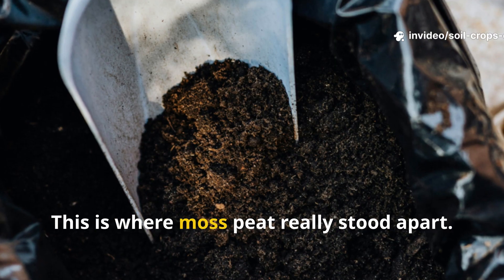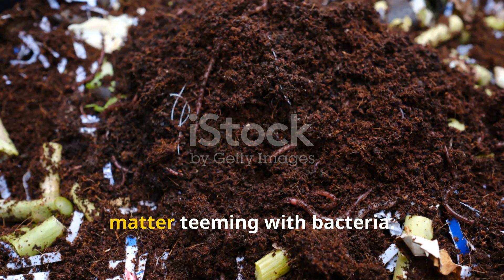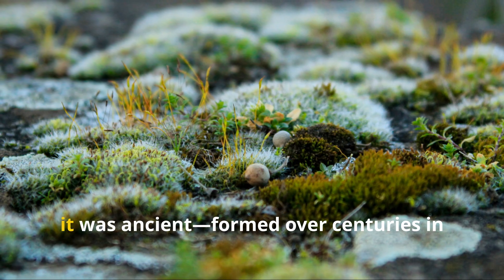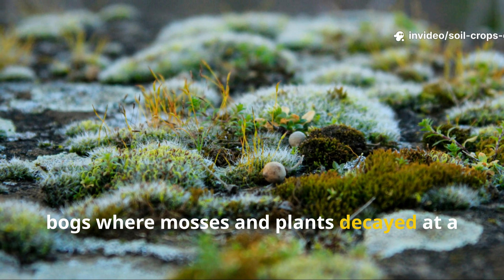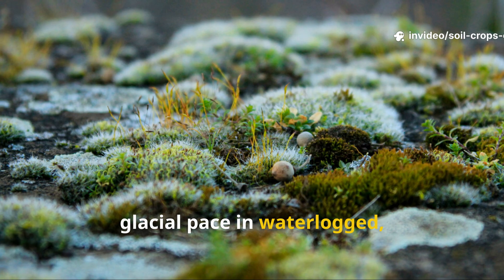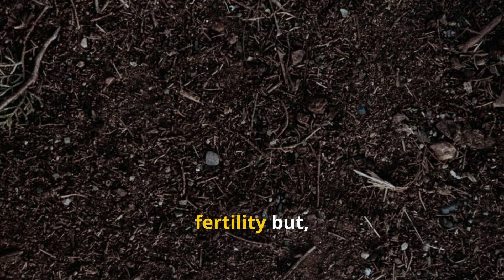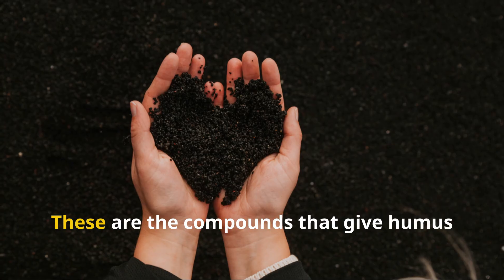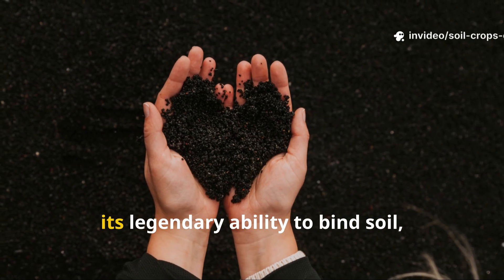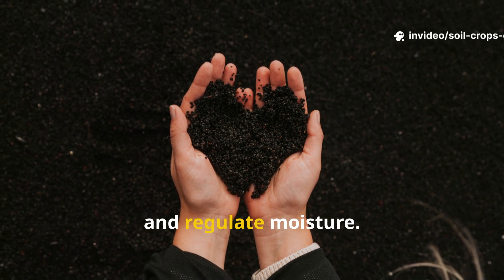This is where moss peat really stood apart. Unlike compost, it wasn't freshly broken down organic matter teeming with bacteria. Instead it was ancient, formed over centuries in bogs where mosses and plants decayed at a glacial pace in waterlogged, oxygen-poor environments. What remained wasn't a quick burst of fertility but a dense reservoir of humic substances — the compounds that give humus its legendary ability to bind soil, store nutrients, and regulate moisture.